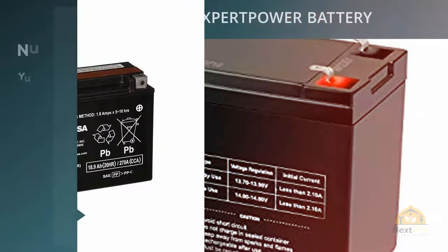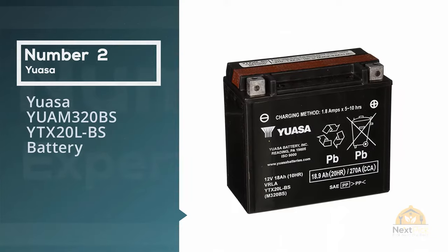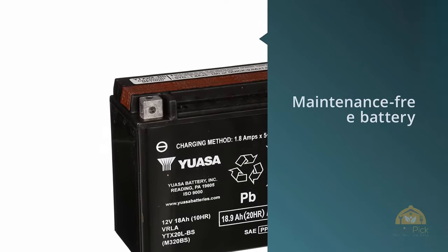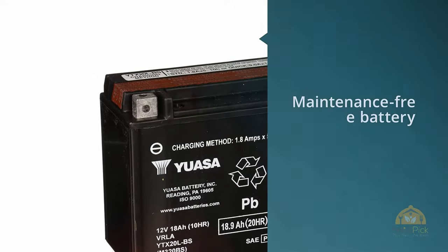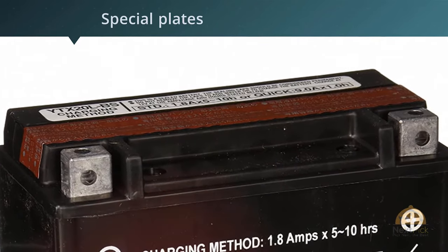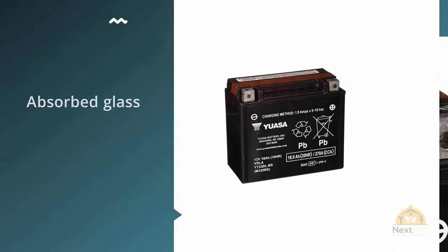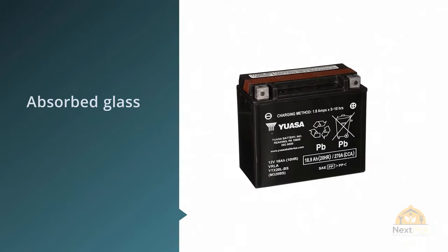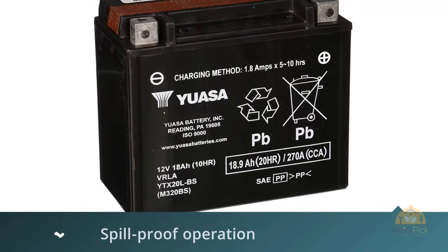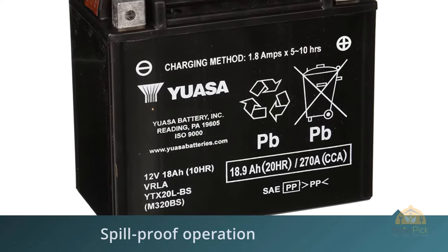Number two: YUASA YTX20L-BS battery. This sealed and maintenance-free battery features 18 amp hours and 270 CCA. Its special plates and absorbed glass mat separators absorb the acid for spill-proof protection. The product's advanced lead calcium technology holds its specific gravity more than three times longer than conventional batteries. Note the battery is supplied dry with an acid bottle included, which provides maximum performance compared to other batteries that may sit for an extended period of time.